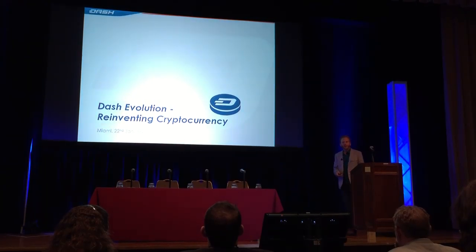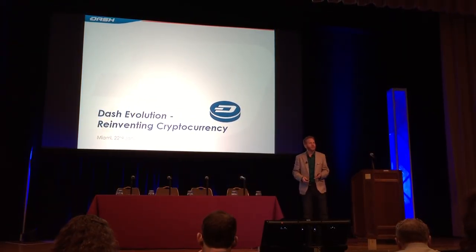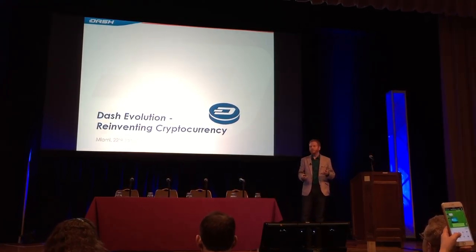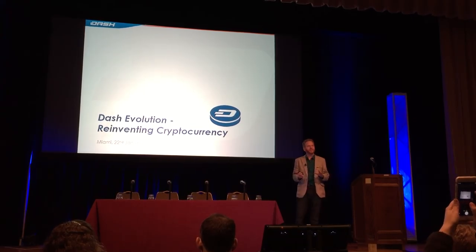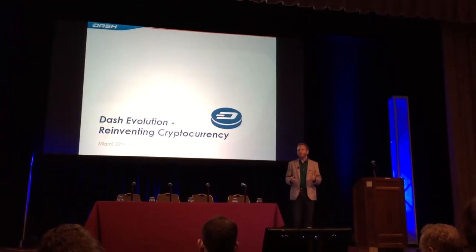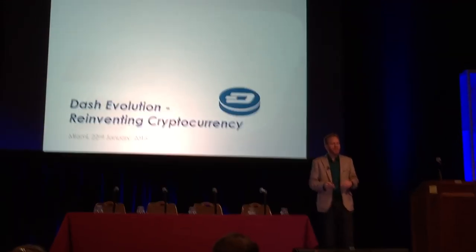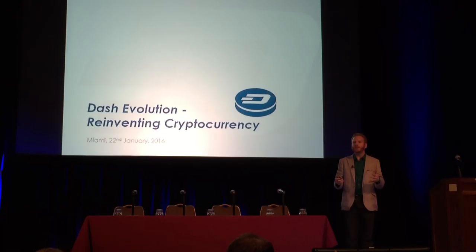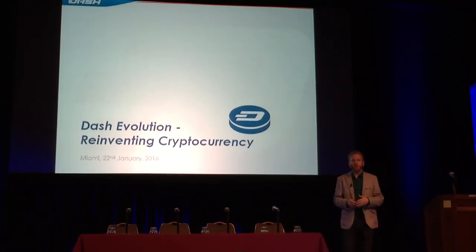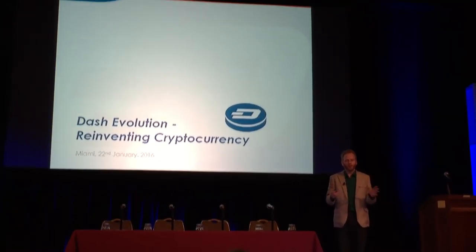Hello, my name is Evan Duffield, and I am the lead developer and founder of the Dash project. Dash is something that I think everyone here would be really interested in learning more about. Dash is innovative, and we've tried to make something unique in the space. With all of these unique features available, we really envision a large group of people using the Dash project for all sorts of things.